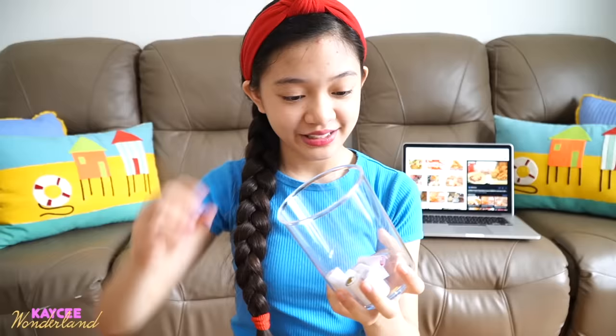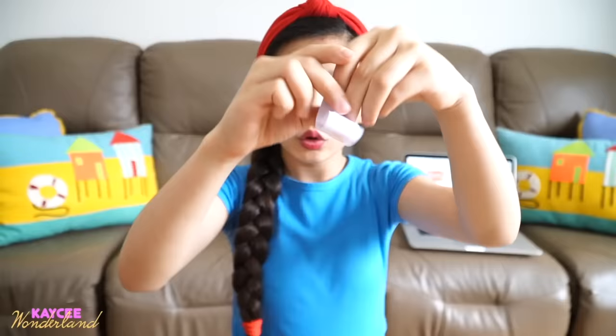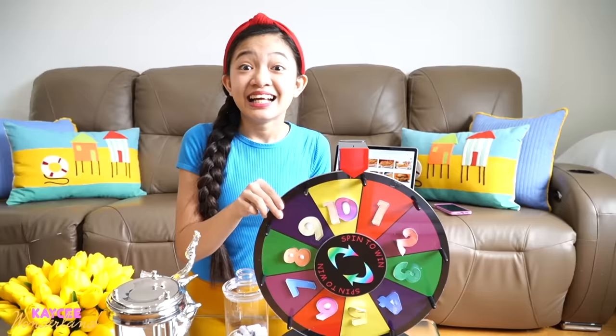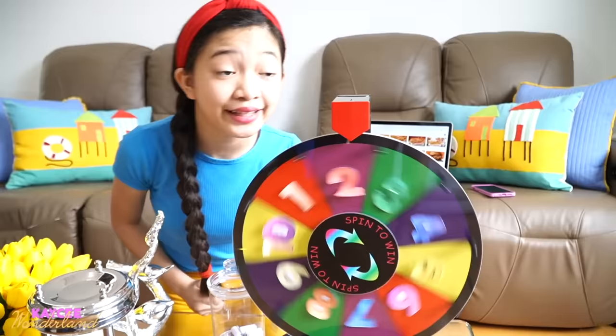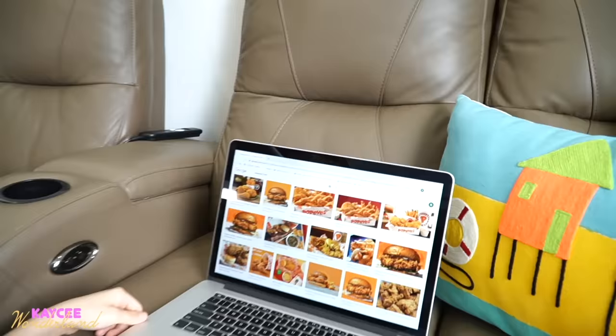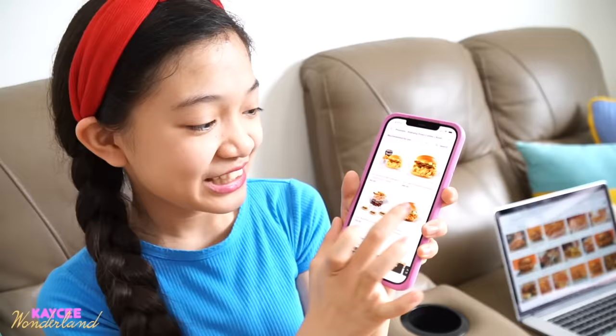We get one from the jar — it's Popeyes! So we're going to search Popeyes. Now it's time to spin. We got two! Let's count: one, two. It's a chicken sandwich. Guys, that's my favorite thing from Popeyes, but we're not getting a drink. We have no choice. Let's go order that — add to basket. I'm excited!